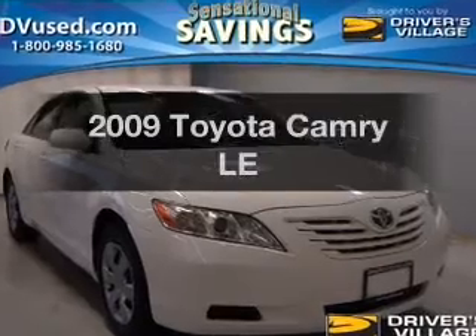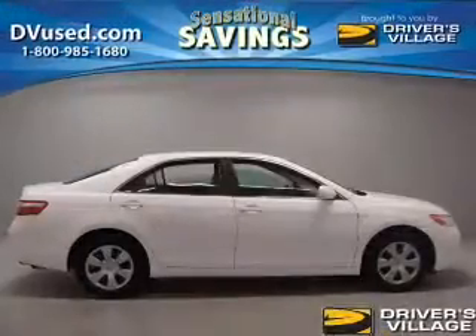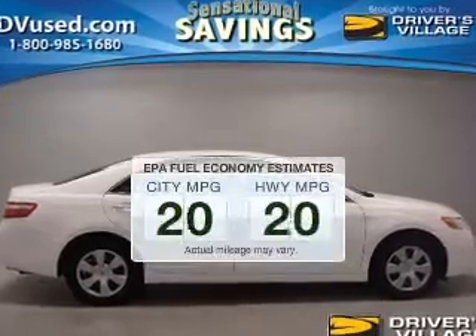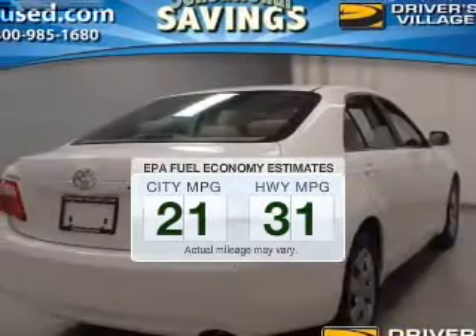Get noticed in this 2009 Toyota Camry. This is the set of wheels you've been looking for. Save your money and make fewer trips to the gas station when driving this fuel-efficient vehicle.